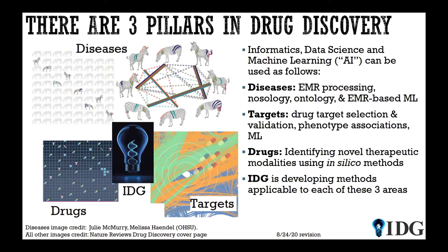Part of the IDG, and one of the major components, is what we would call informatics, data science, and machine learning. Some people call it AI, but we can have a much longer conversation about the differences between AI and machine learning. We use this type of research both in electronic medical record processing as well as nosology, ontology, et cetera — that's in the diseases pillar. On the targets pillar, we use it for target selection, validation, and drug discovery. And then in the drug pillar, we use it to identify novel therapeutic modalities.